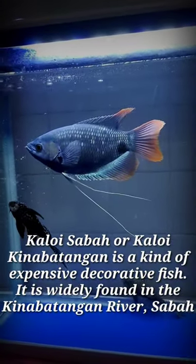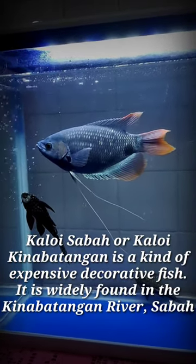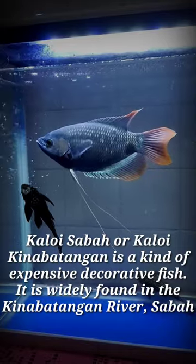Kaloi Saba, or Kaloi Kinabatangan, is an expensive ornamental fish. It is widely found in the Kinabatangan River, Sabah.